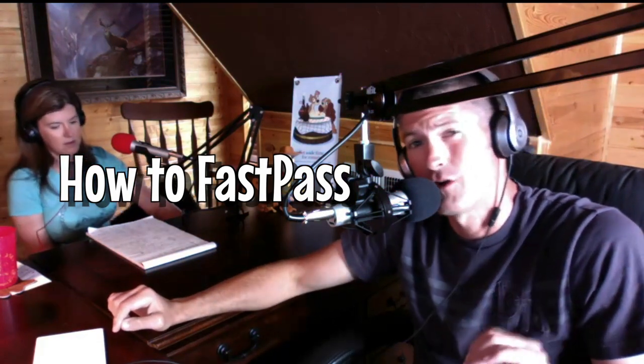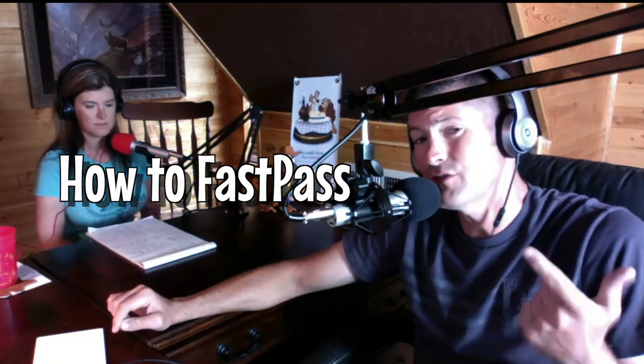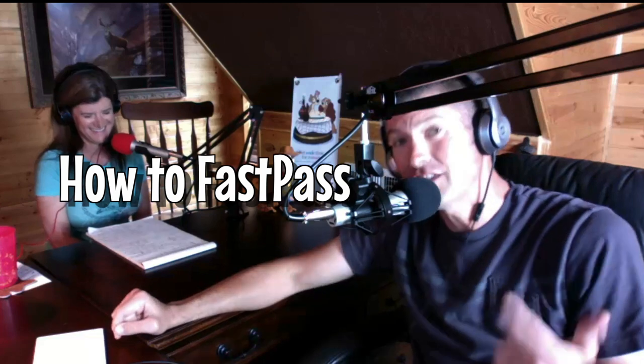Best FastPass choices are Seven Dwarfs Mine Train, Pirates of the Caribbean, Splash Mountain, Big Thunder Mountain, Space Mountain, Peter Pan, and Haunted Mansion. One tip on FastPasses: if you're staying on-site, you can book 60 days out; off-site, 30 days out. It is easier to get hard-to-get FastPasses if you book them further out in your trip. If you're staying for seven days, you can book that seventh day, which is technically 67 days out — so if you can't get Seven Dwarfs on day one, try looking at the end of your trip.